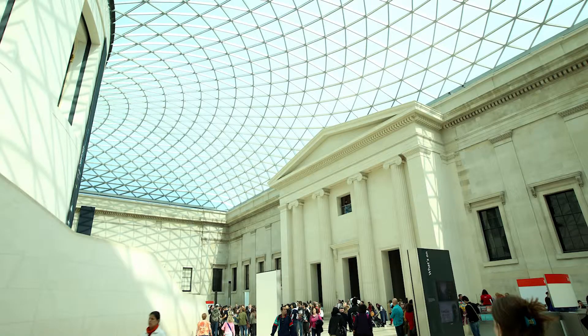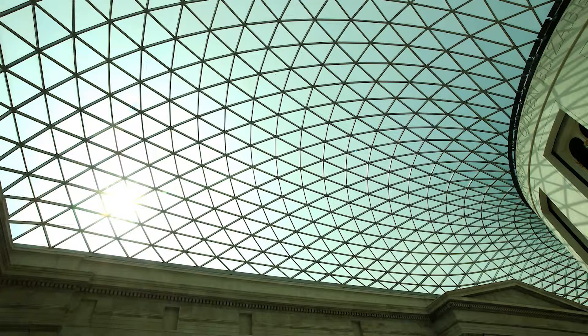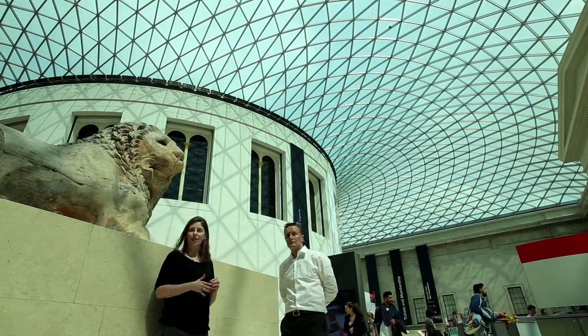You might notice there isn't as much sun in here as you'd expect given how sunny it was outside. That's because each piece of glass has been fritted, meaning it's been covered with little opaque dots to block out solar gain, prevent overheating, and create a pleasant daylit space.